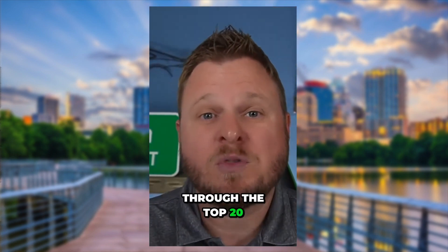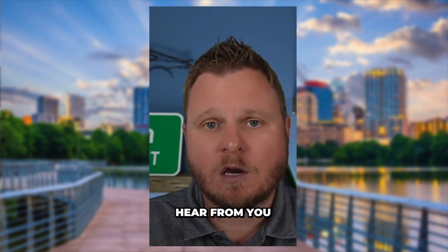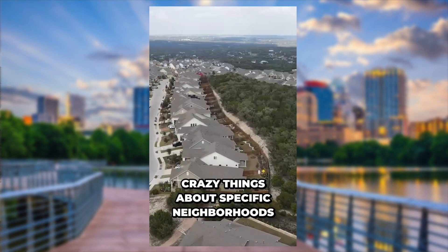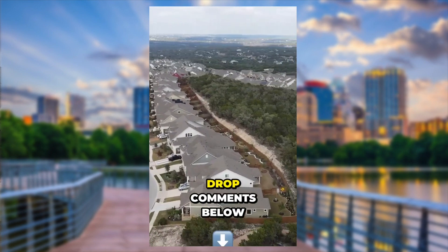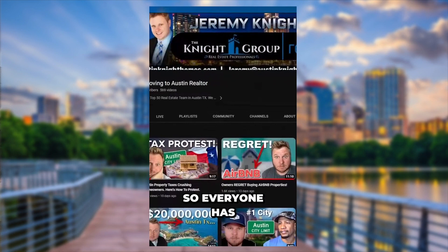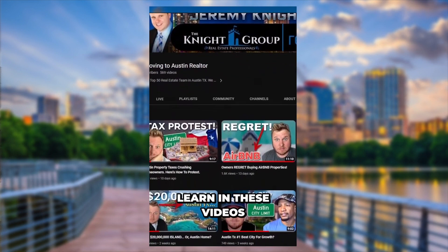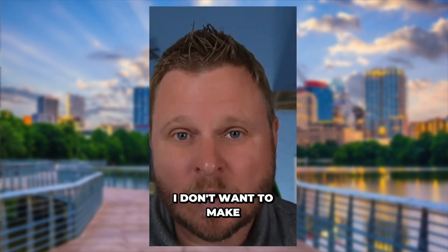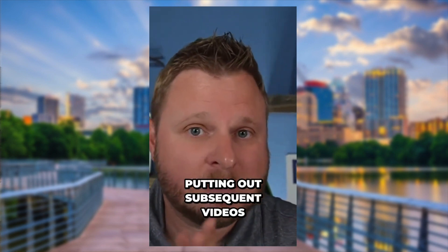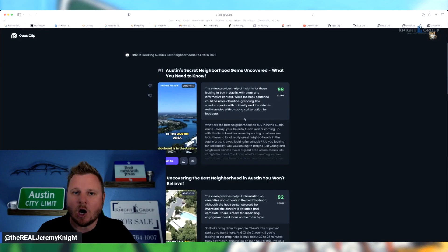'Today I'm going to start going through the top 20 list. Drop a comment below — I want to hear from you. What are the best neighborhoods? Do you live in a neighborhood that you love? Have you just heard crazy things about specific neighborhoods? Drop comments below. We want to hear from you because it's quite important to get your feedback so everyone has an opportunity to learn. Since I don't want to make this a 45-minute video, I'm only going to start with the top five of the top 20, and I will keep putting out subsequent videos. So stay tuned for those.'